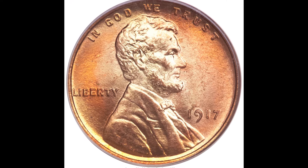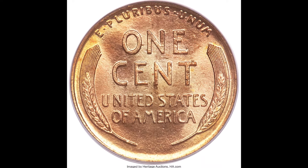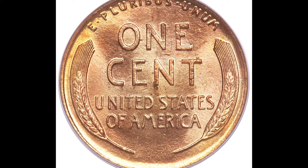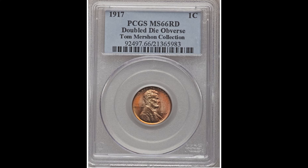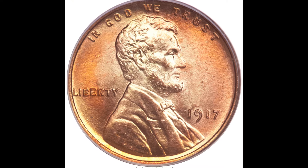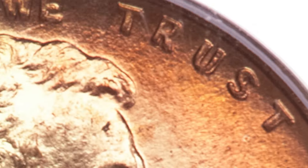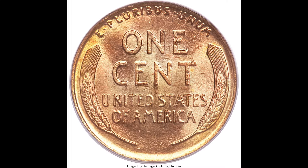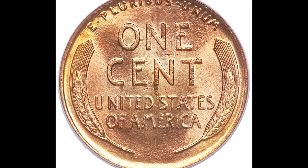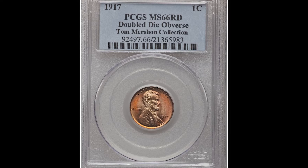This 1917 one cent doubled die obverse coin graded by PCGS at Mint State 66 red sold for $24,150. Look at the date — you can see very clear and apparent doubling happening, as well as in the words 'we' and 'trust' at the top. You may need some magnification to see the doubling on your specific coin, but this one is over $24,150.